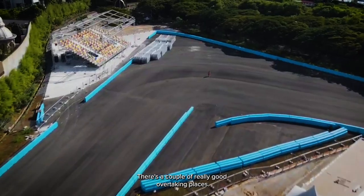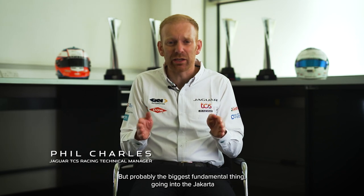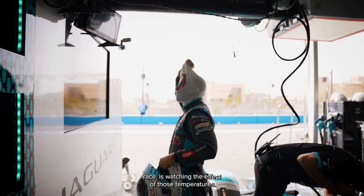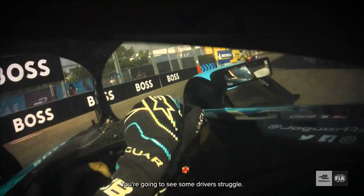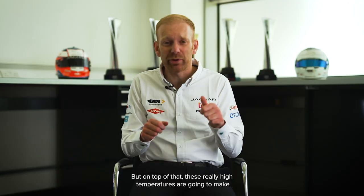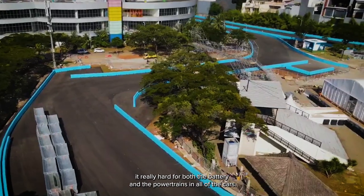There are a couple of really good overtaking places — turn one, for example, really really wide. But probably the biggest fundamental thing going into the Jakarta race is watching the effect of those temperatures. The tyres are going to be absolutely screaming, you're going to see some drivers struggle, and on top of that these really high temperatures are going to make it really hard for both the battery and the powertrains in all of the cars.